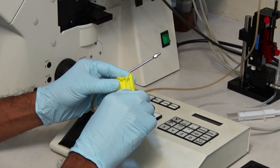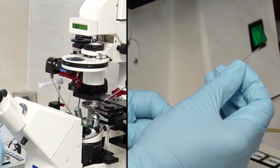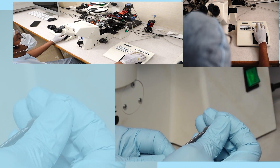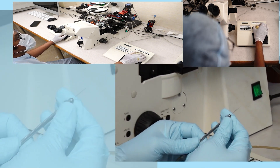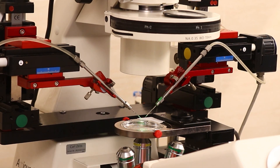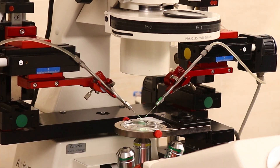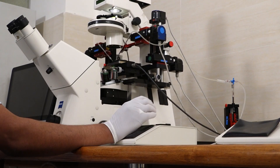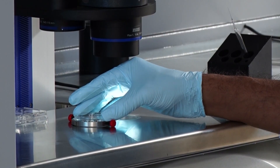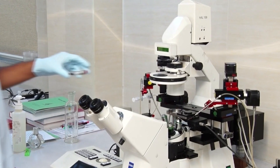The ICSI procedure begins with setting up micro glass capillary pipettes, maintaining 37 degrees centigrade temperature on the ICSI dish holder, and checking microscope lens and objectives. An injection pipette designed for injection of sperm into the egg is inserted into the injection shaft. A holding pipette meant for stabilization of the egg during sperm injection is fixed into the holding shaft of the micro manipulator. Both pipettes are aligned to focus using an inverted microscope.